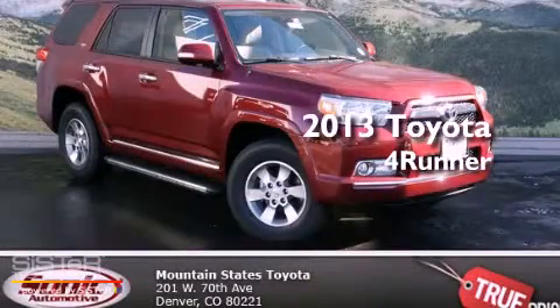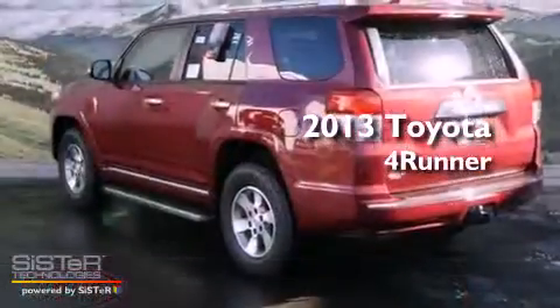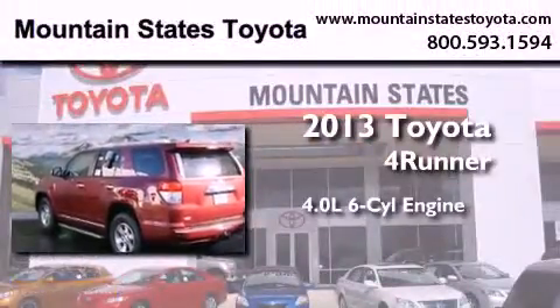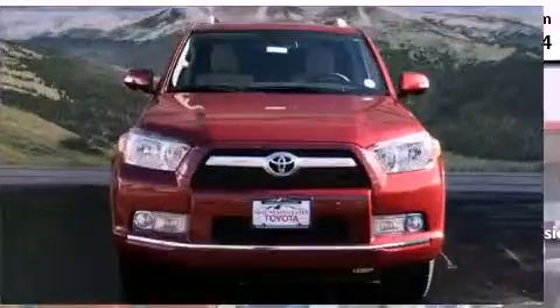This is a brand new 2013 Toyota 4Runner SR5. It features a 4.0-liter six-cylinder engine, a five-speed automatic transmission, and four-wheel drive.